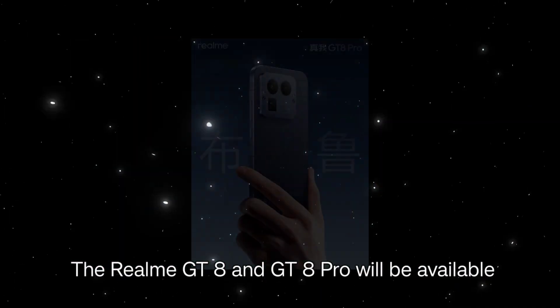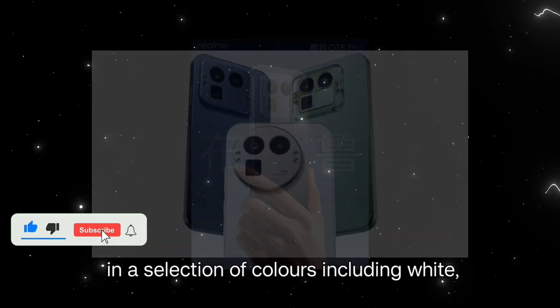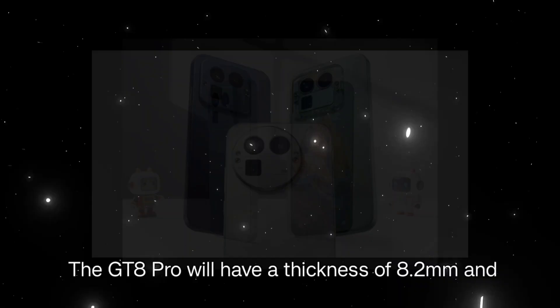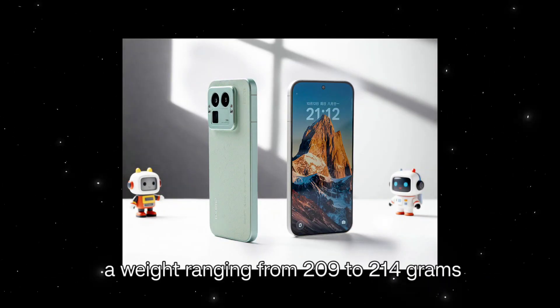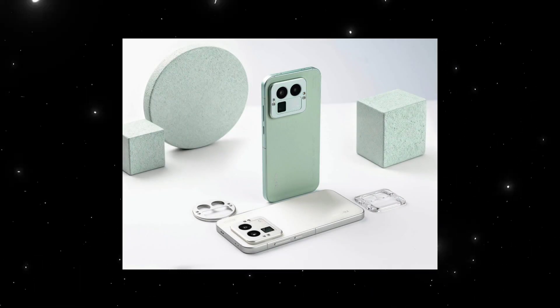The Realme GT8 and GT8 Pro will be available in a selection of colours including white, blue, and green. The GT8 Pro will have a thickness of 8.2 mm and a weight ranging from 209 to 214 grams, which will vary depending on the chosen colour variant.